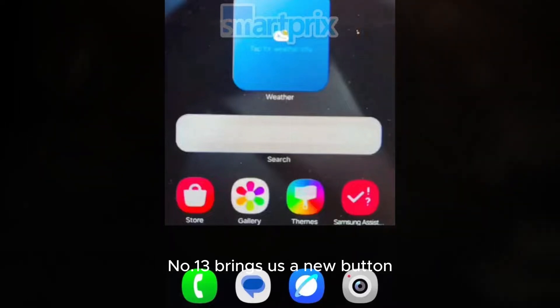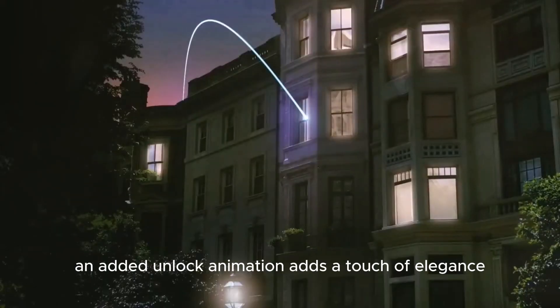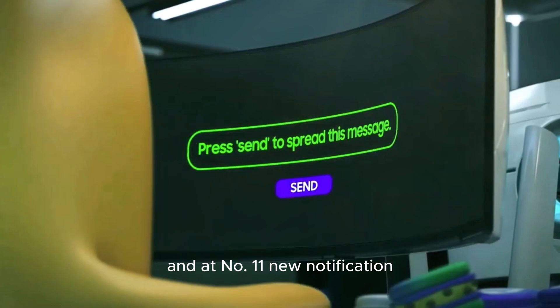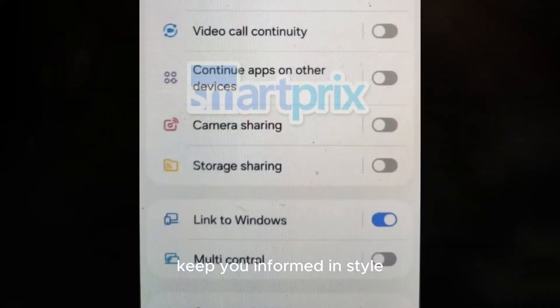Number 13 brings us a new button touch and page return animation, making navigation smoother. At number 12, an added unlock animation adds a touch of elegance. And at number 11, new notification pop-ups and closing animations keep you informed in style.